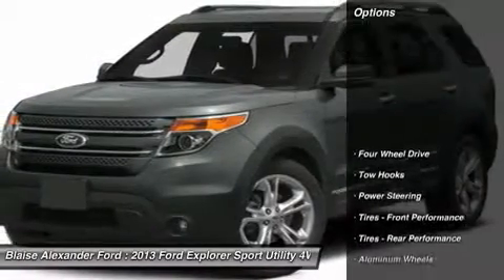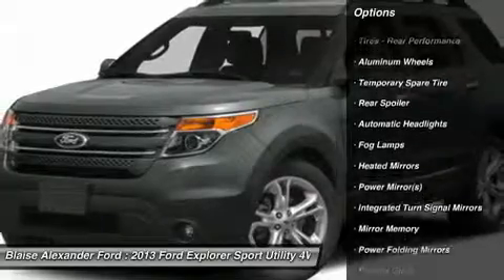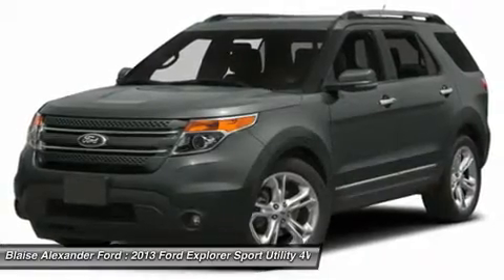Here are some of this vehicle's great options: power passenger seat, steering wheel audio controls, remote engine start, power steering, adjustable steering wheel, aluminum wheels, keyless start, floor mats, cruise control, and keyless entry.